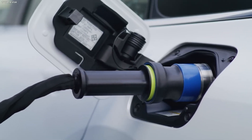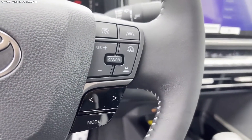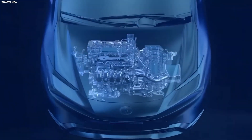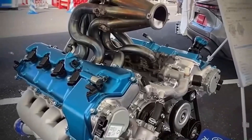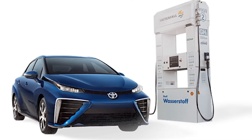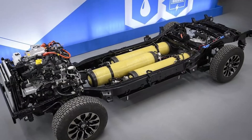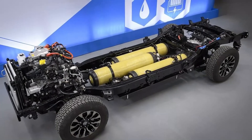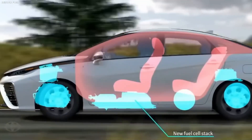Another significant problem that Toyota's water engine solves is range anxiety. Because hydrogen fuel cells store more energy than lithium-ion batteries do, they can run for longer periods of time due to their higher energy density. Because of this, the water engine is not only highly useful for daily usage but also very environmentally beneficial. Toyota has created a groundbreaking water engine that combines state-of-the-art technology and practical convenience, suggesting that it might be the next significant step towards completely sustainable transportation.